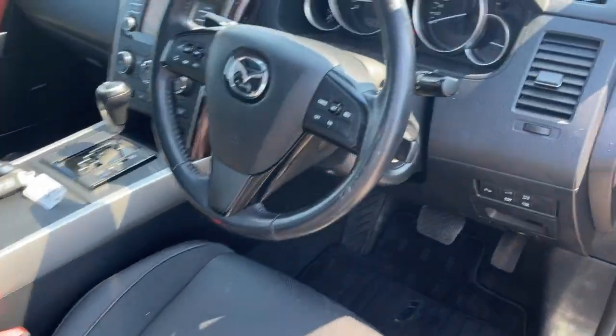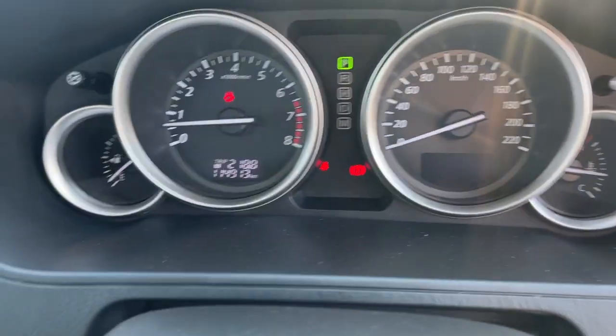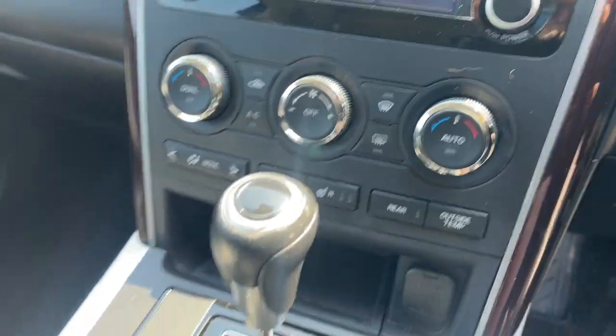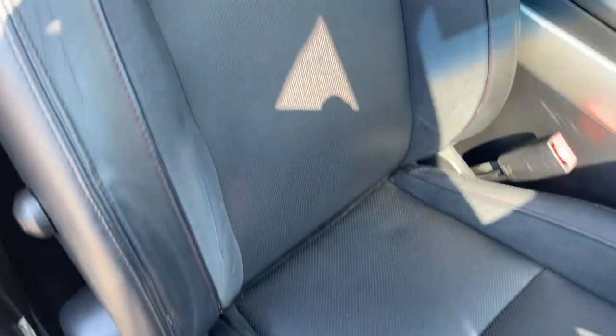We've got cruise control on the steering wheel, Bluetooth connectivity, dual airbags front and side. It's sitting at 114 — call it 115,000 kilometres. CD radio, satellite navigation, dual zone climate air conditioning, automatic with a couple of keys. Interior seat trims are leather, all in excellent condition.